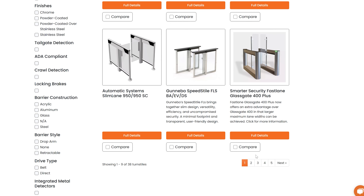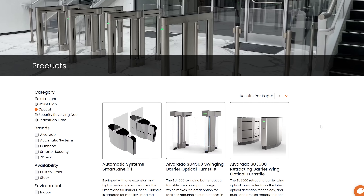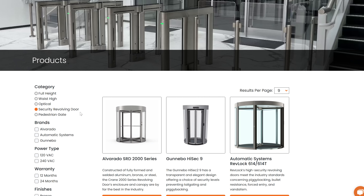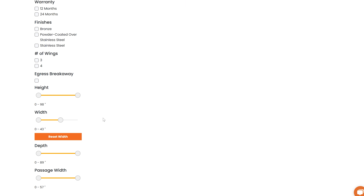Once you've applied your desired filters, Avant-Garde will present you with a curated list of turnstiles that meet your criteria. This saves you time and effort by eliminating the need to sift through countless options that don't align with your needs.